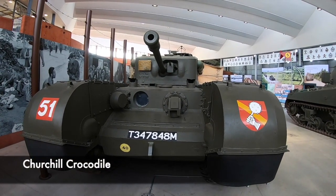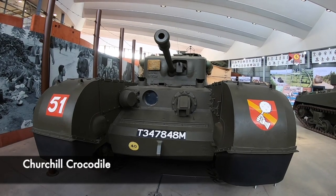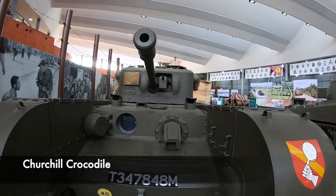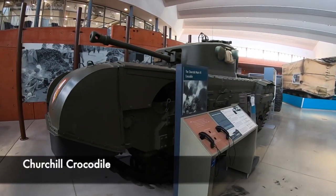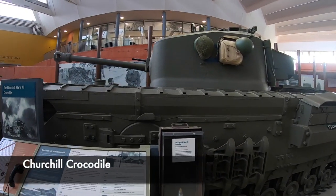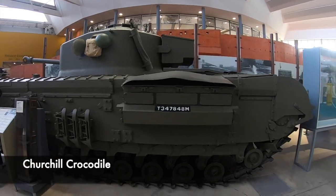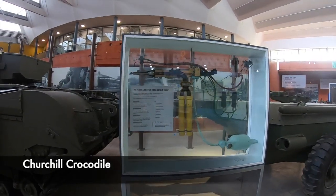Initially an experimental weapon, the Churchill Crocodile was designed as a flamethrowing tank. Built towards the end of the war, the fuel for the flamethrower was towed behind the tank. It was extremely effective against fortifications and a rather daunting prospect for the enemy. Sometimes tank crews inside the Crocodile would just squirt petrol at a building, at which point the terrified enemy would immediately surrender. An extremely brutal piece of machinery was the Crocodile.